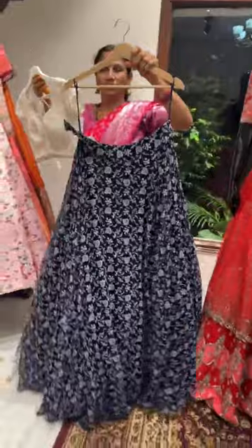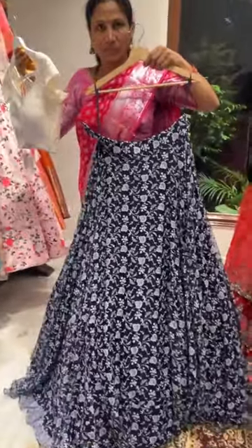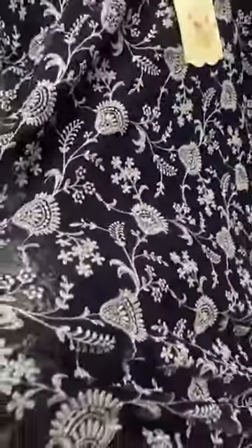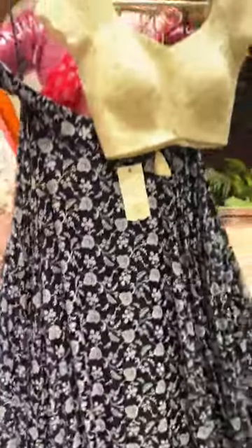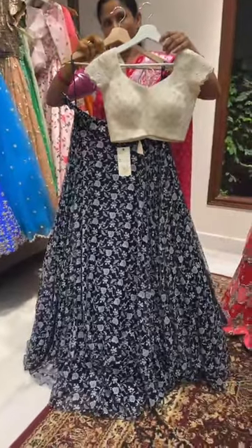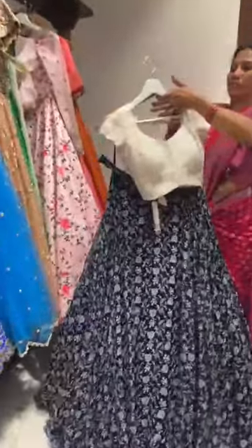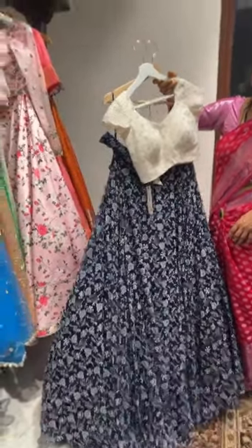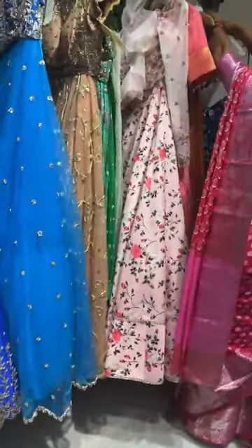Coming to the first piece of the clearance sale: here is a nice chikankari-style organza fabric skirt with a chikankari blouse. The whole set is priced at fifteen thousand rupees. It's pure organza fabric with beautiful machine embroidery all over the skirt. It's a navy blue color, the blouse size is 36, and the skirt length is around 45 inches. We can alter the sizes.